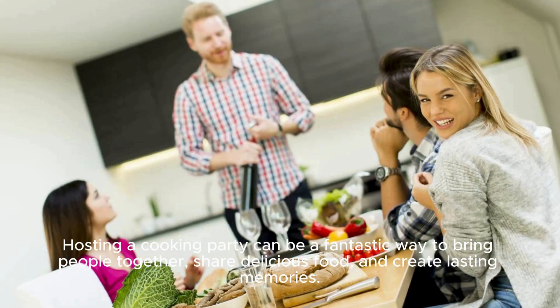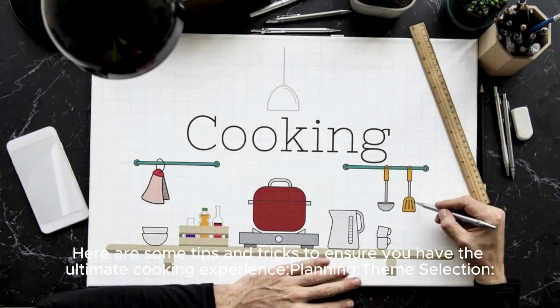Hosting a cooking party can be a fantastic way to bring people together, share delicious food, and create lasting memories. Here are some tips and tricks to ensure you have the ultimate cooking experience.